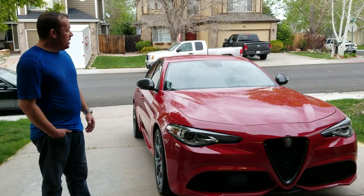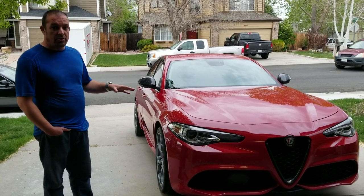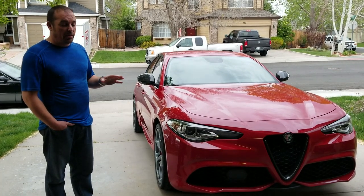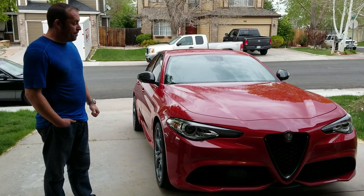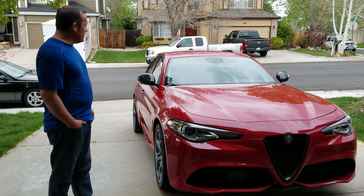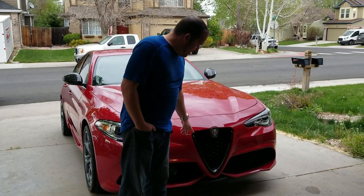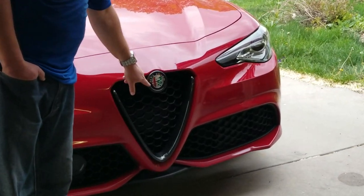I have done some paint correction to make it perfect — you probably won't be able to see it on camera, but it really makes it the way I want it. It's going to need more work, but I've already done some modifications since I got it in February.